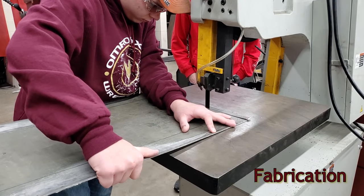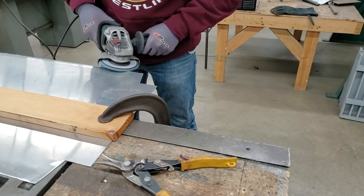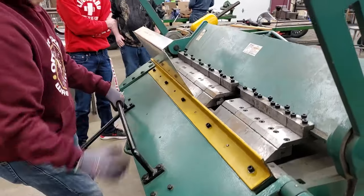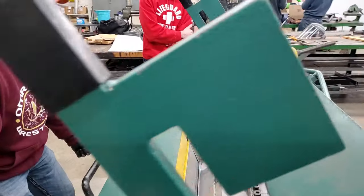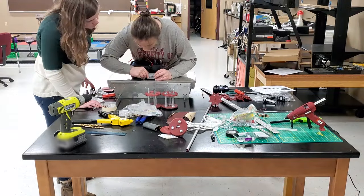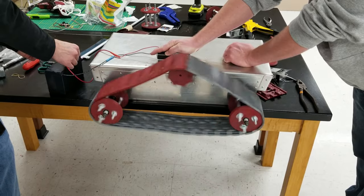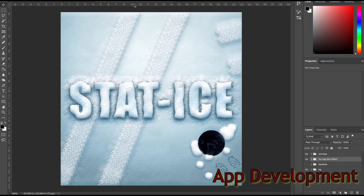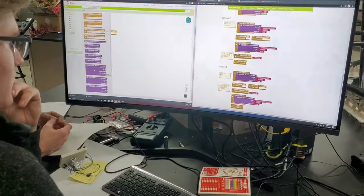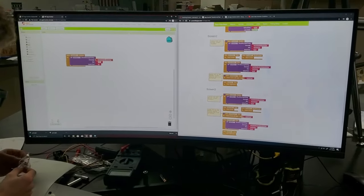Another aspect vital to the robot's function and design was the body frame. Utilizing our graphic design skill set, we were able to create our original app interface. We followed the three-click rule, allowing users to navigate, examine current and past data, along with weather patterns.